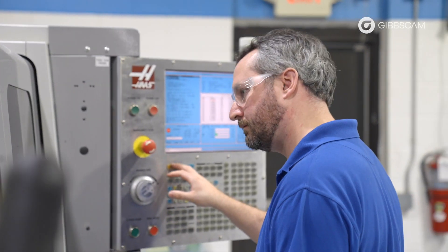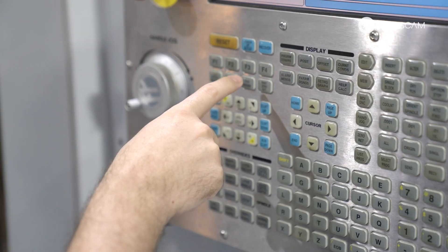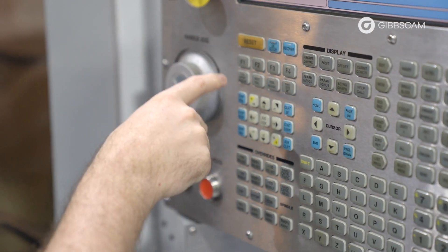GibbsCAM is a great software for helping us get the best out of our machine tools — whether it's tool path integration, customized tooling, being able to bring that in so we can machine special components. It really allows us to get the best out of our machine tools. I would highly recommend GibbsCAM to other production managers and operations managers who are looking to gain efficiency.